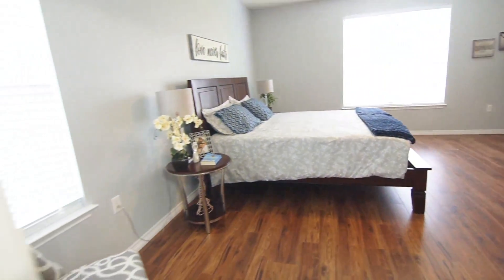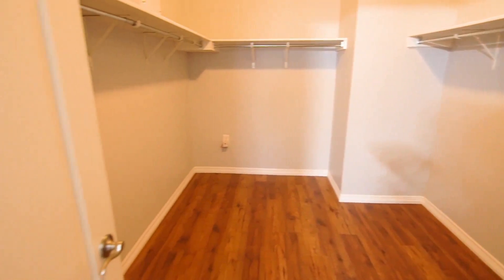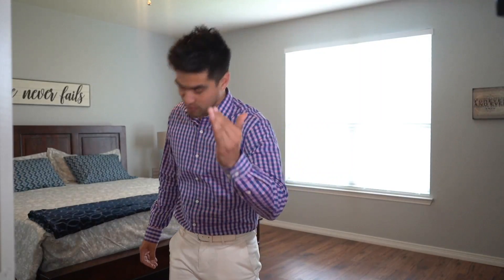This is a very large master bedroom on the first floor, connected to a beautiful bathroom with a beautiful shower head and a large, massive closet. But I want to show you something — follow me.